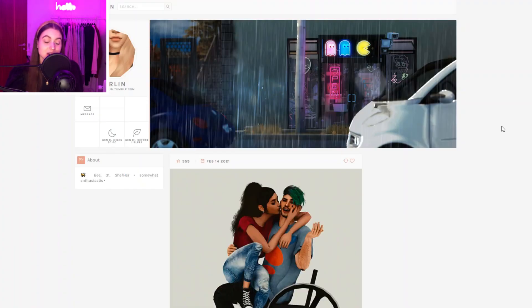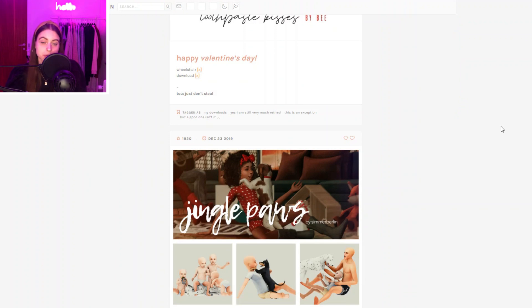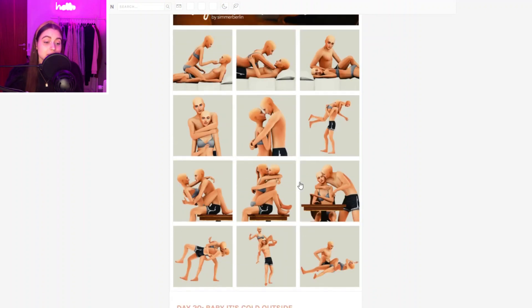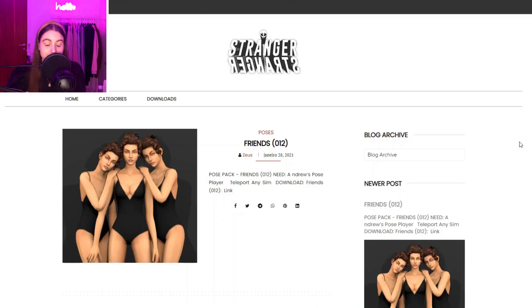Now moving into pose creators. The first one is Simmer Berlin — for the most part they create poses but sometimes other stuff too. They create amazing poses, so if you like to create Tumblr blogs and do Sim stories, these poses are amazing for that. You can see family poses, kids poses, couples poses — amazing for any kind of occasion. I also love using their poses for thumbnails.